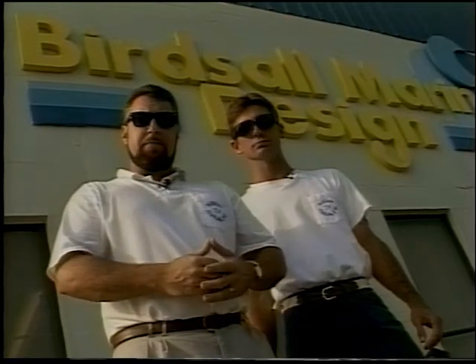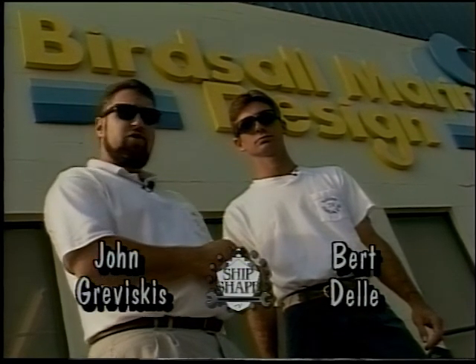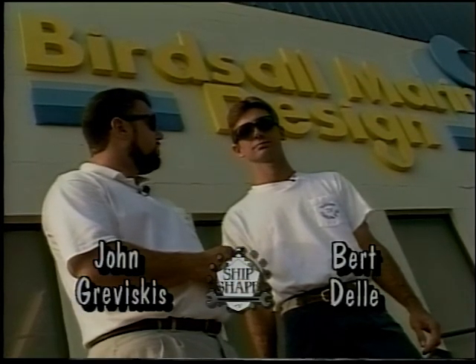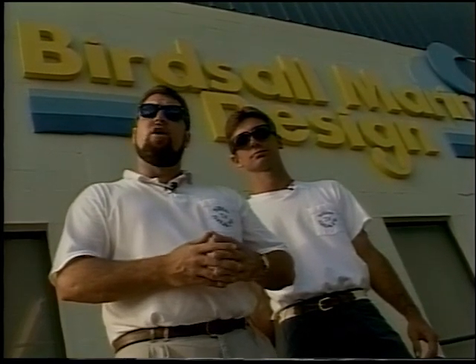Welcome to Ship-shape, the boat improvement show. I am your host, John Graviscus. And this is my partner, the totally tall, towering boatman himself, Bert Dell. Hi, folks. We're on location today at Birdsall Marine Design in downtown West Palm Beach, Florida.